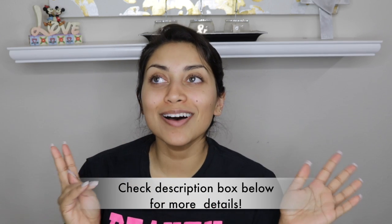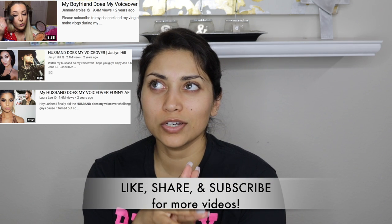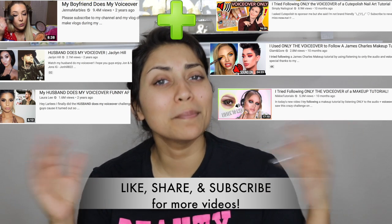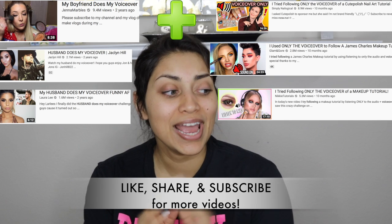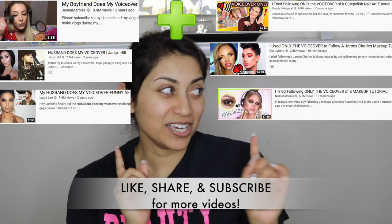Hey guys, welcome back to my channel, or if you're new, welcome! So today I'm doing a challenge video. My sister is here to help me. We've heard of the 'my husband does my voiceover' videos, and also videos where someone follows a makeup tutorial voiceover. I thought I would combine the two, so today I'm going to follow a makeup tutorial where the husband did the voiceover.